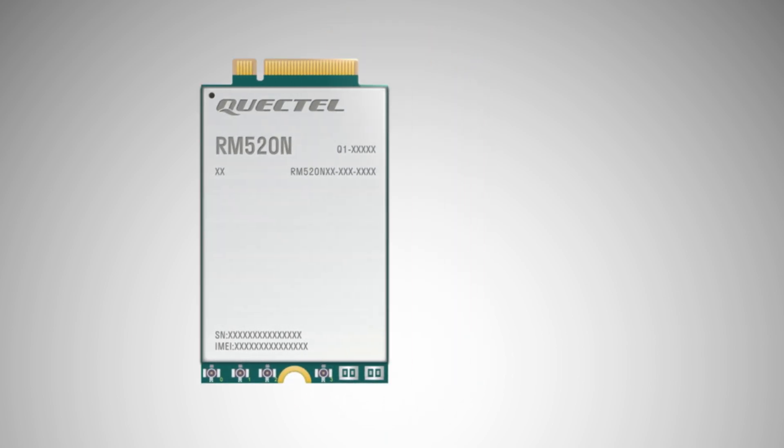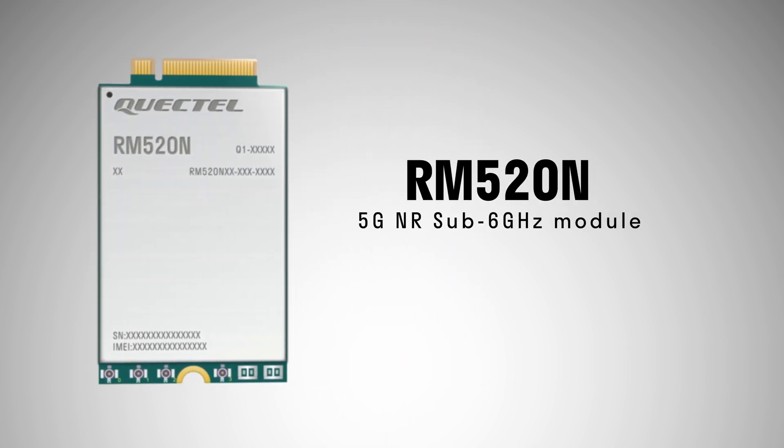Hi, I'm Natasha Barrios, the Vice President of IoT Sales for North America here at Quacktel. I'm happy to tell you about our RM520N series of 5G NR sub 6 GHz modules, which are specially optimized for industrial IoT and enhanced mobile broadband applications.